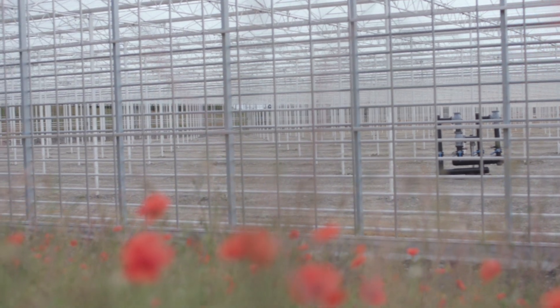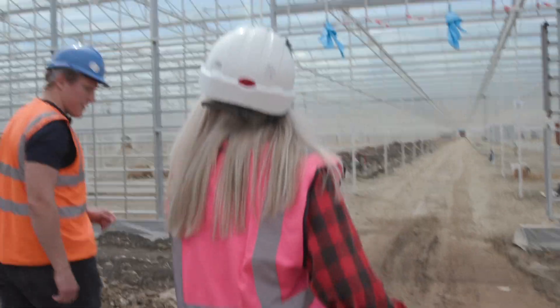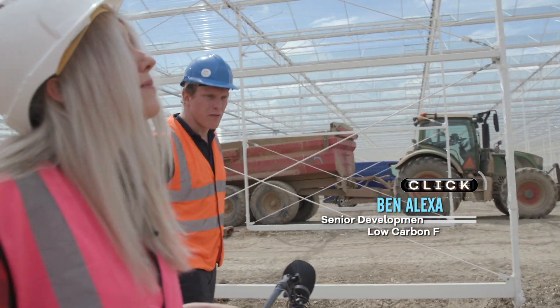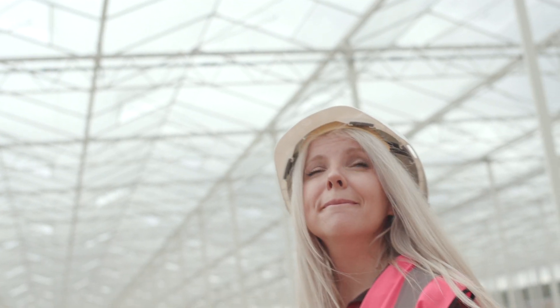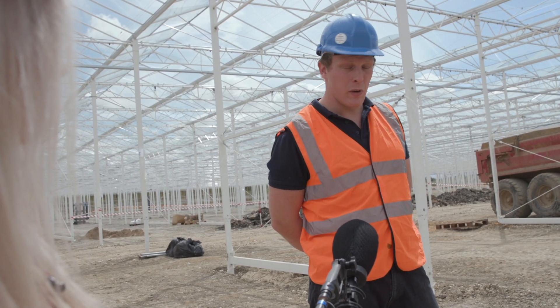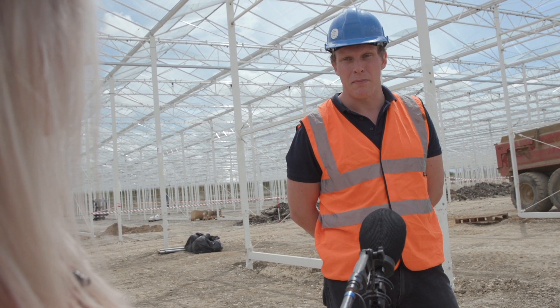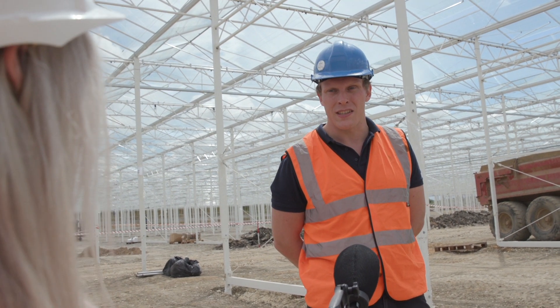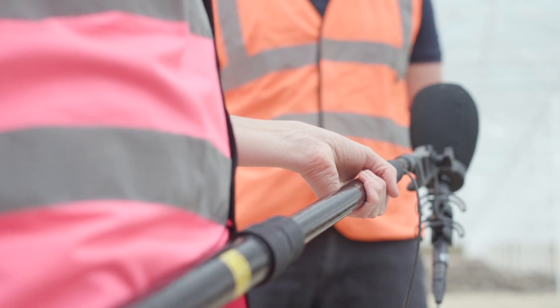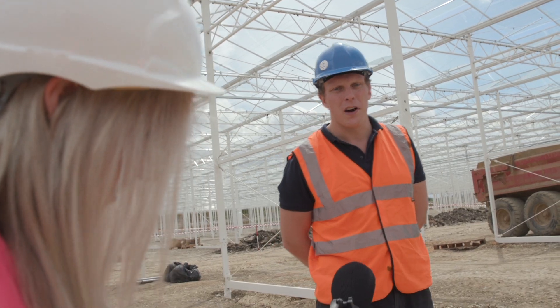So Ben, we're now walking into the greenhouse. Blimey, it's really, really big. Certainly one of the largest in terms of the UK. For every hectare of normal land, a greenhouse like this can produce 10 times more food using 10 times less water. We'd be looking at growing probably about 23 million peppers a year from this particular facility. That's probably about 5% of the amount of pepper consumption in the UK.